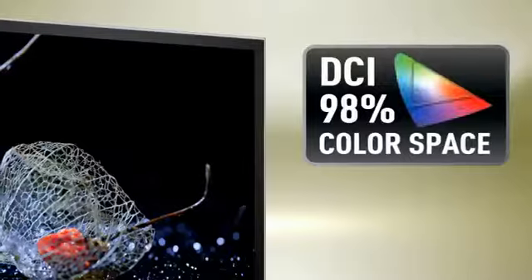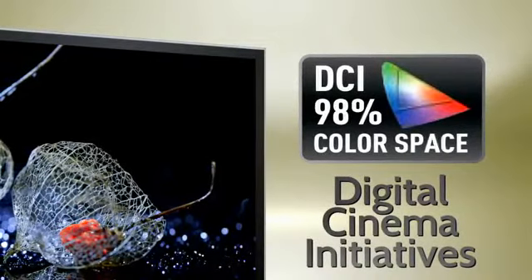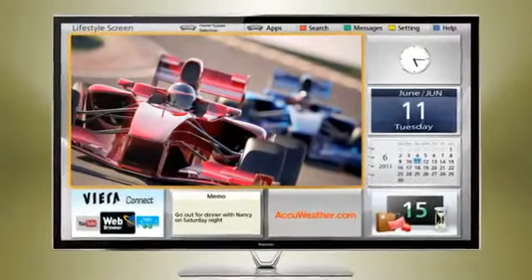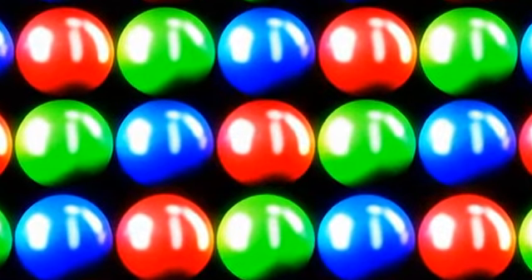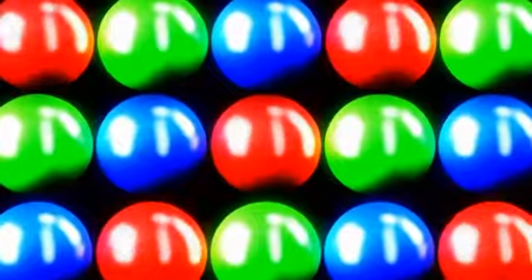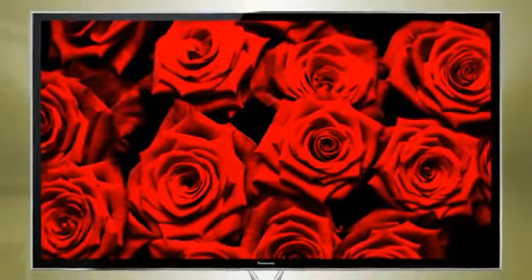The ZT60 meets 98% of digital cinema initiatives, a Hollywood color reproduction specification. Not only is it packed with interactive features, but it also features a newly developed red phosphor — the building block of a pixel that switches on and off faster than ever. Result? You see just the color you're meant to see at the right time.